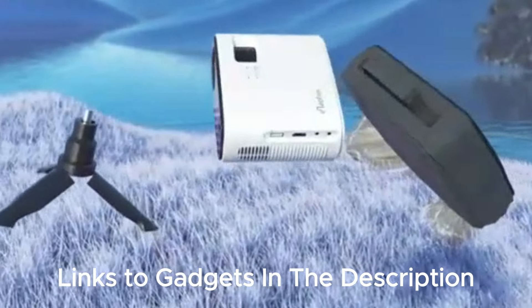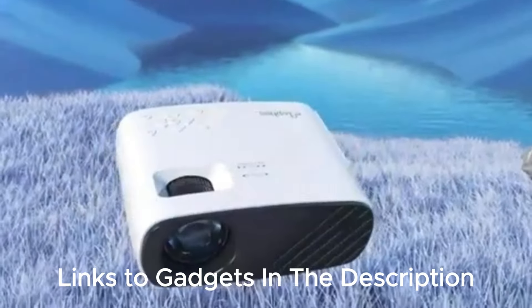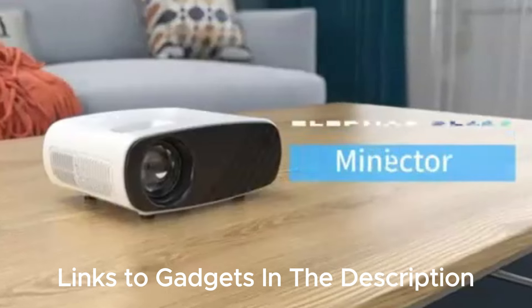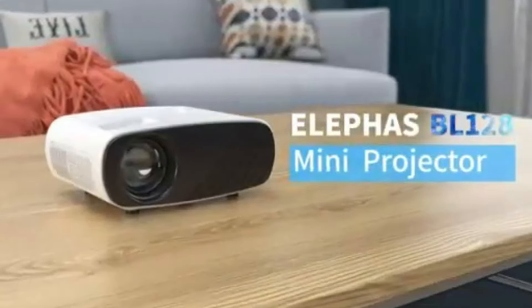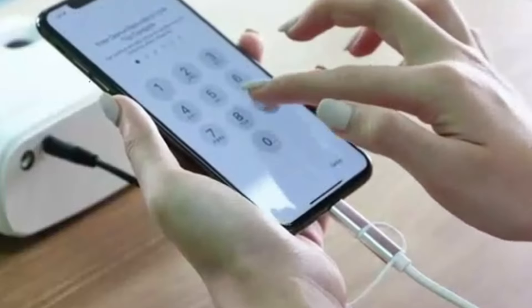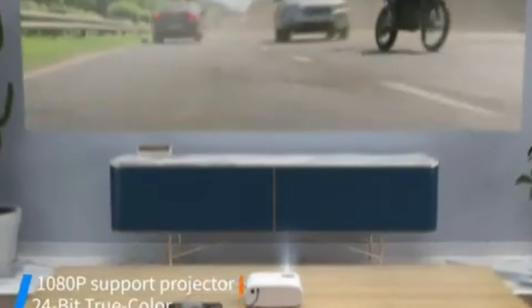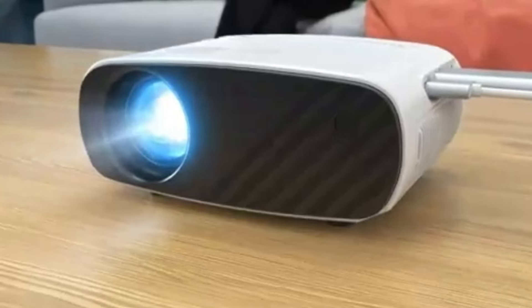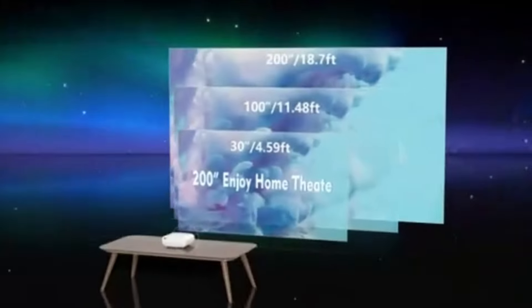The Eliphas Mini Projector is a game changer for anyone looking to bring the cinema experience home or on the go. This tiny powerhouse, not much larger than a smartphone, packs a punch with its 1080p HD resolution, ensuring crystal clear visuals for your favorite movies and presentations. Its portability is unmatched, coming with a handy tripod and carry bag — perfect for movie nights anywhere, from backyards to campgrounds.